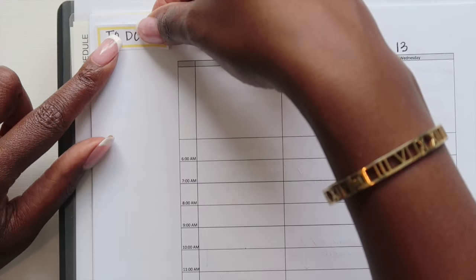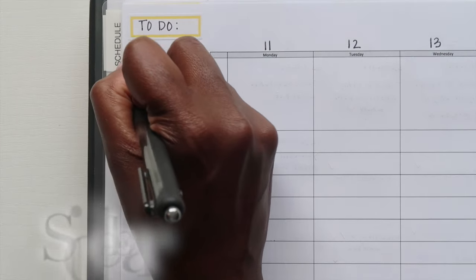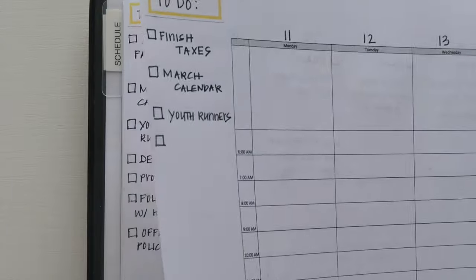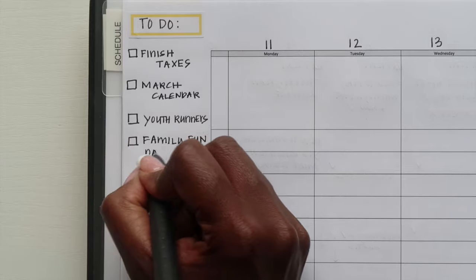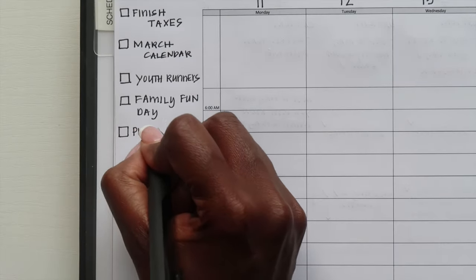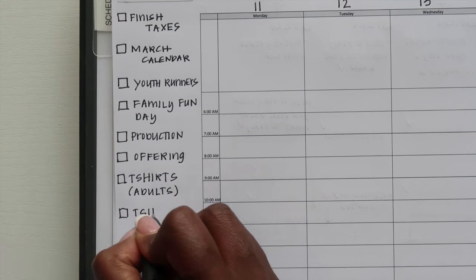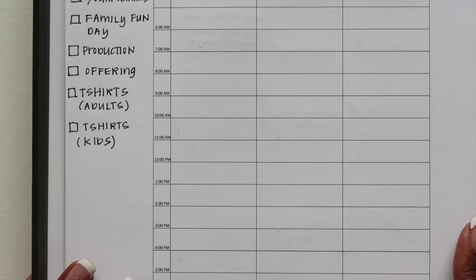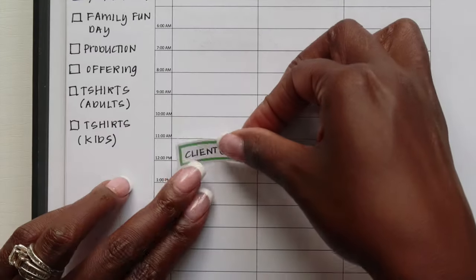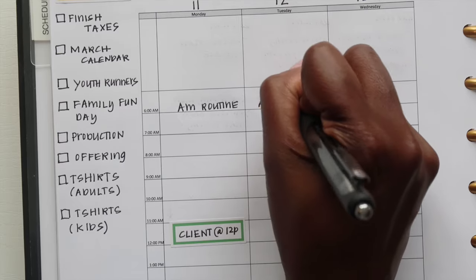I'm also pulling out some functional stickers — these are all stickers that I have created and they are available in my Etsy shop if you're interested. I'm going to be doing a video this week on how my functional stickers really help me plan more effectively. I use functional stickers in a variety of ways to help with my attention and really focus in on different things within my planner. Now on my sidebar, I have been using this section as one really long to-do list — kind of like a brain dump of all the different things I need to do throughout the week, which has been super helpful.